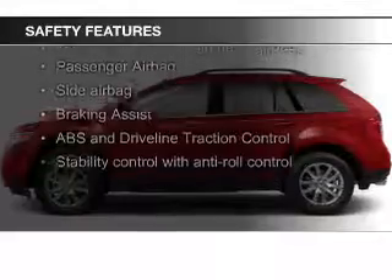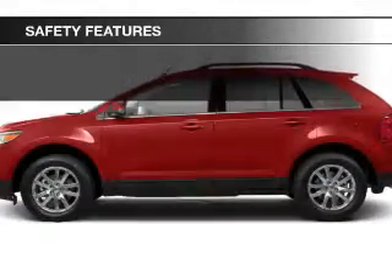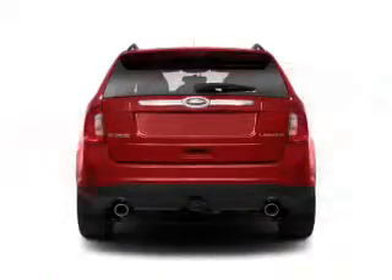Curtain head airbags, side airbags, independent suspension, brake assist, traction control, and parking sensors.